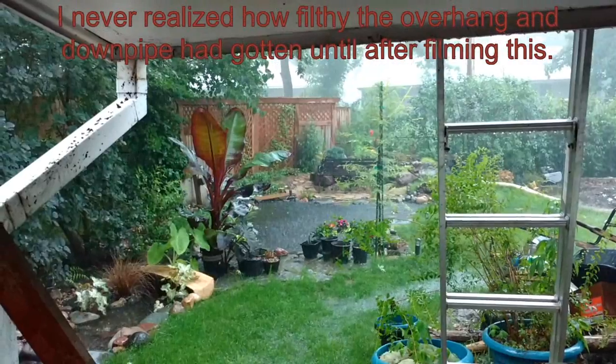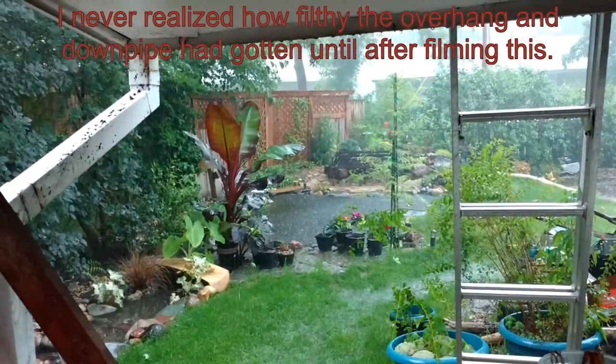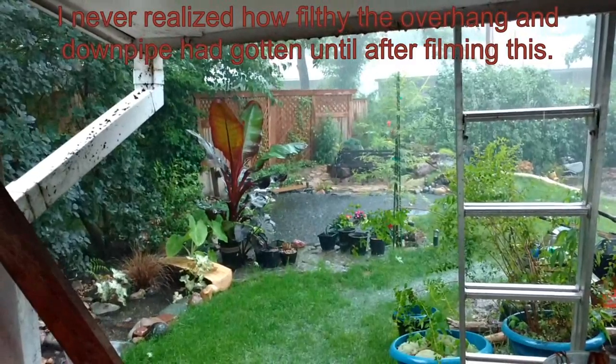I don't think I'm going to be potting up plants today after all. The promised storms have finally arrived.